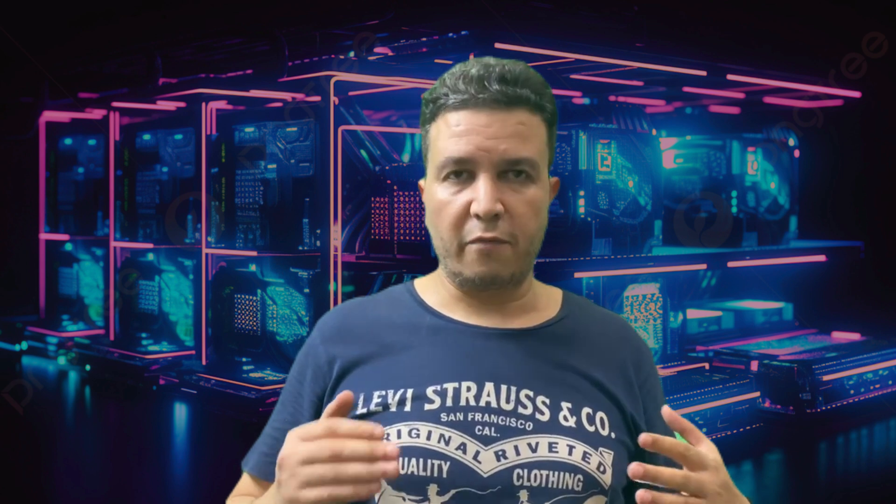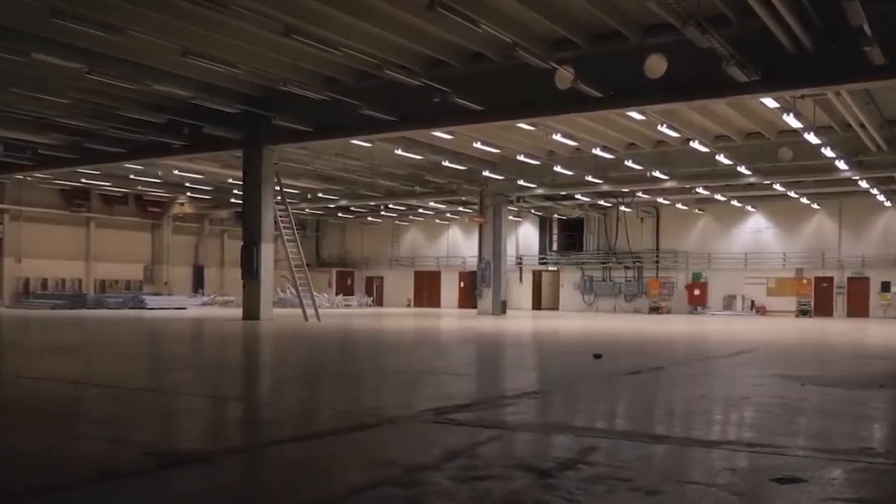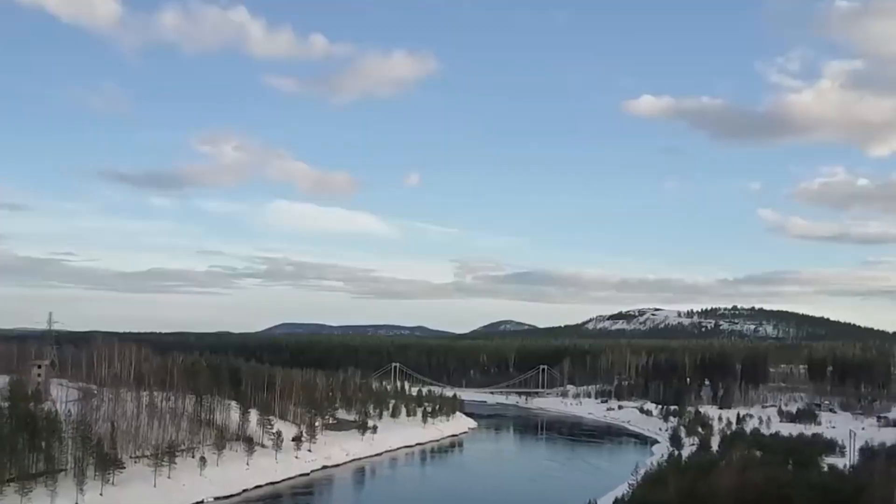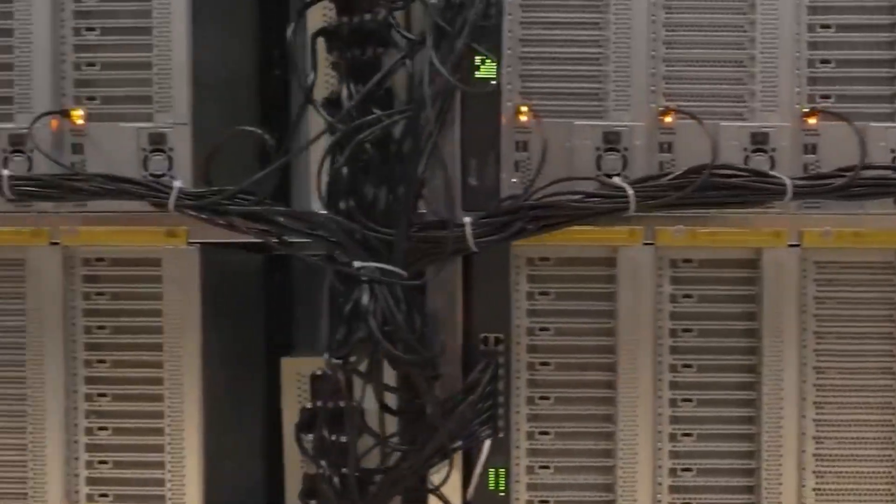Now let's answer the question: what is the best setup for each individual running a cryptocurrency mining operation? Based on my experience, if you already have air-cooled miners and live in a cold climate that doesn't exceed 35 to 38 degrees Celsius at any time, and you're in a remote area where the noise won't bother anyone, then the best approach is to stick with air cooling — it doesn't require much maintenance or complex systems and is easy to set up.